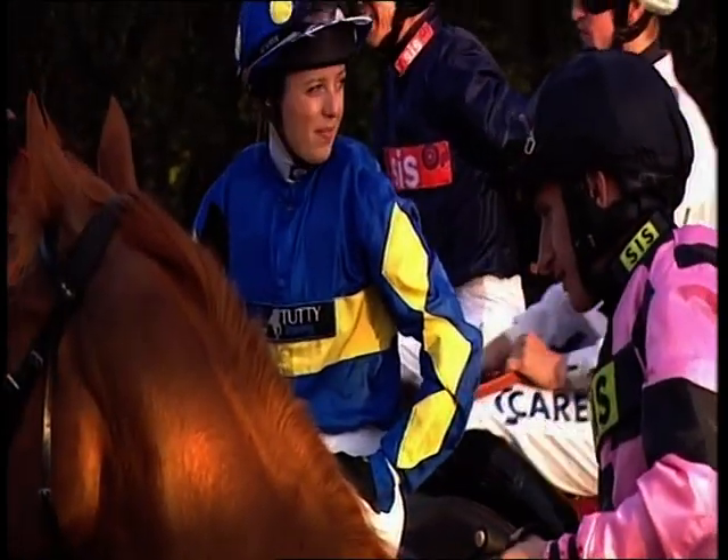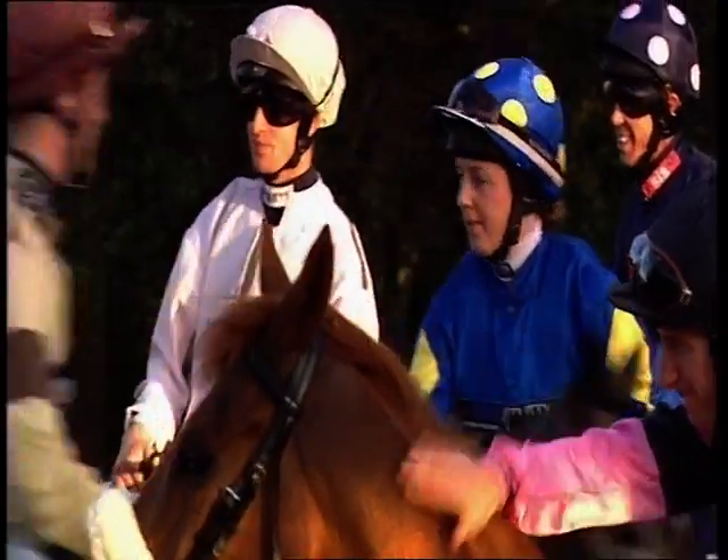Harry Haynes on board, winner at Chelmsford last time, bolted up, got a hefty rise in the weights as a result. Irish Raider, Independence Day, drawn in stall three.